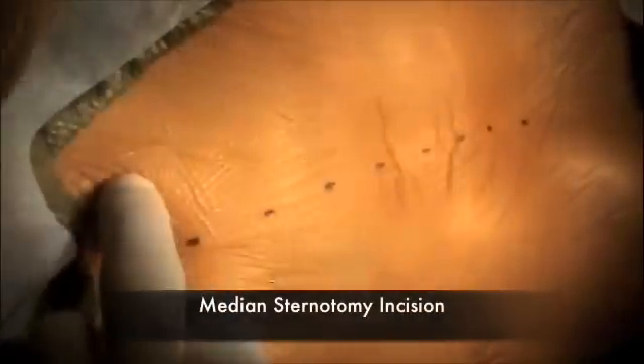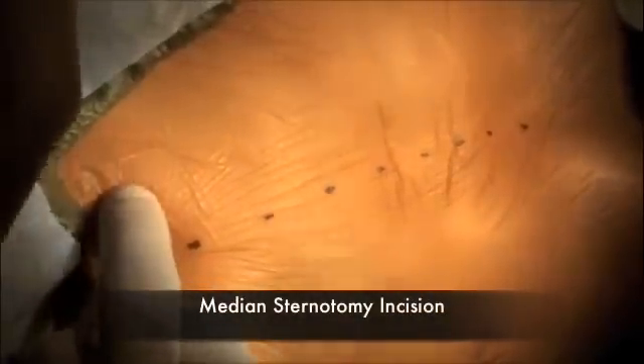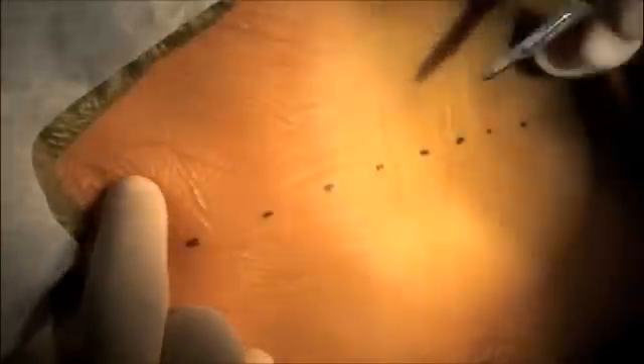This is a median sternotomy incision. We need access to the entire heart, so there's no place here for a minimally invasive approach.